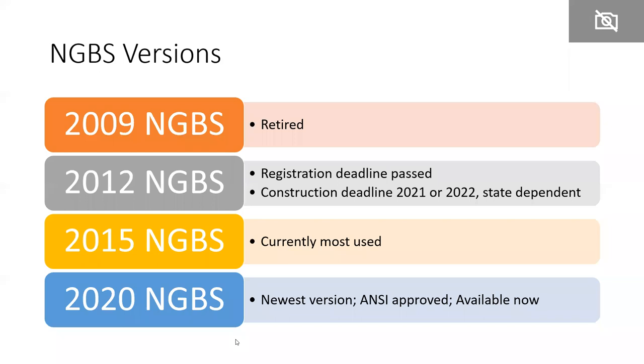As a quick review, there have been four versions of the NGBS so far. The 2009 has been retired. The 2012 NGBS registration deadline has passed, though some buildings are still in process for certification with completion deadlines of 2021 or 2022. The most used version right now is the 2015 NGBS. We will shortly be rolling out the 2020 version — we'll make a big announcement to verifiers, builders, developers, and architects when registration opens.